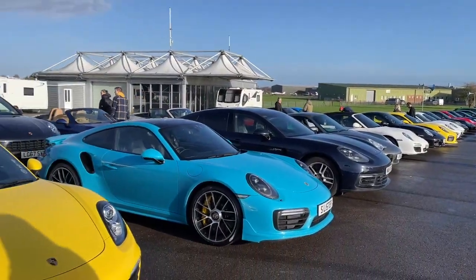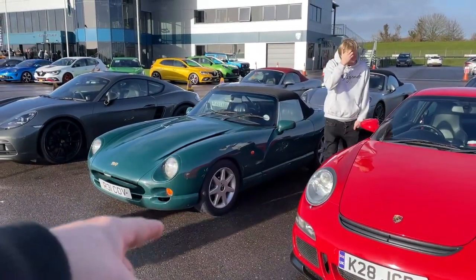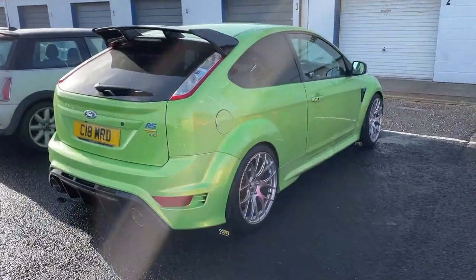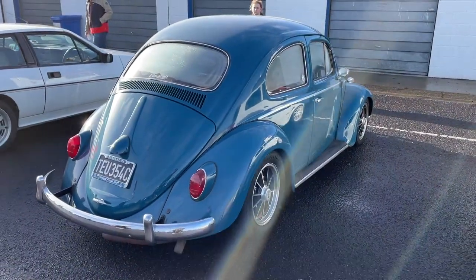Nice collection of Beetles. Green's looking sus — Asbo Green Focus RS. M2, Mr 2. It's a nice 911.